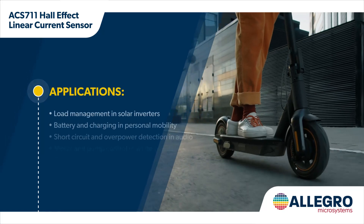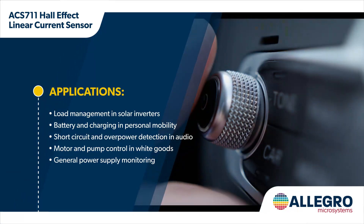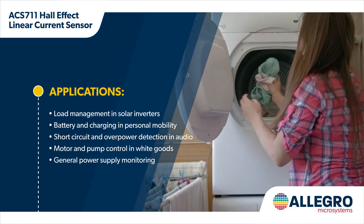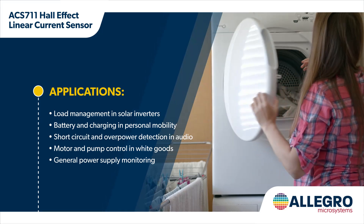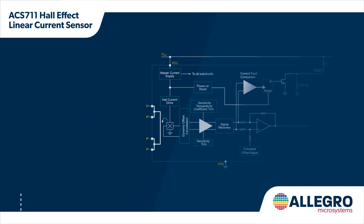Allegro's ACS-711 provides cost-effective and precise current sensing for circuit protection, current monitoring, and motor and inverter control in applications below 100 volts, including automotive audio, communication systems, clean energy, personal mobility, and white goods. The sensor has a low-loss,